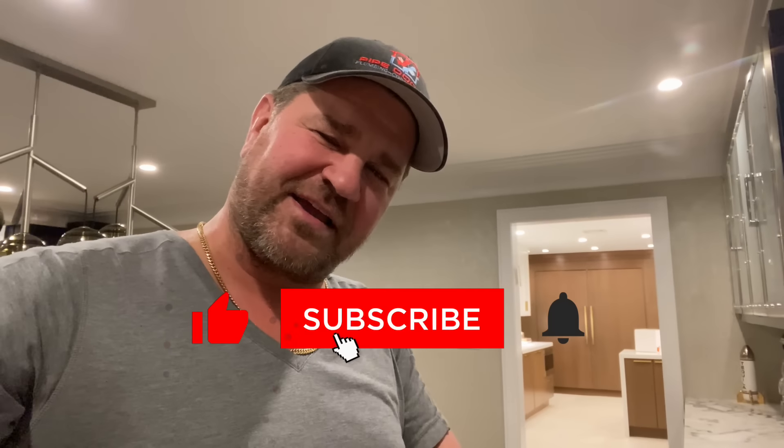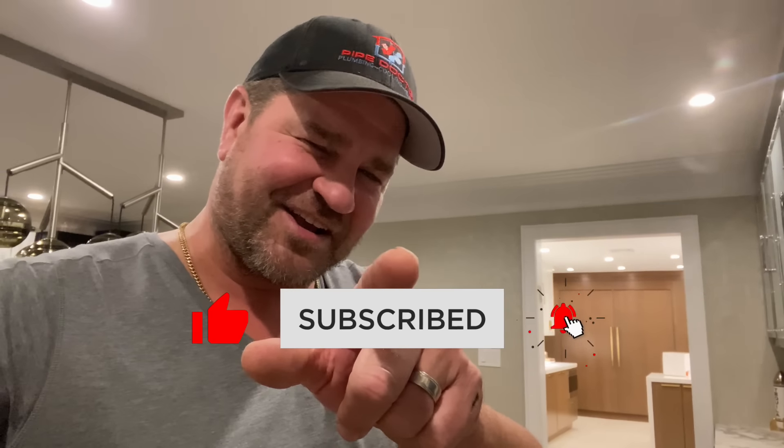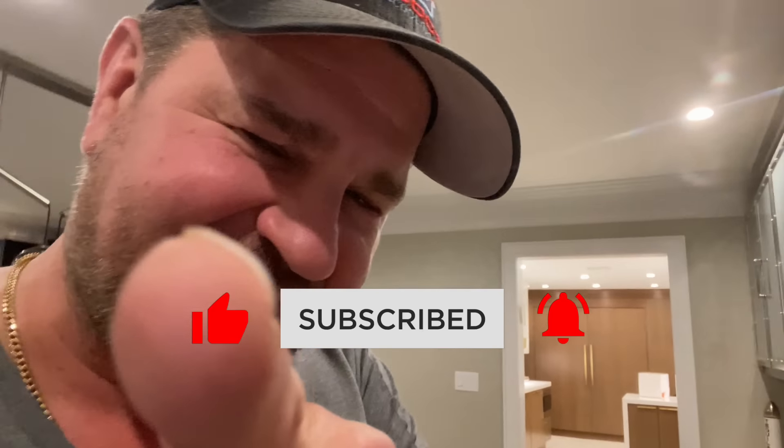Email me at mike@mikeypipes.com if you're interested. Also, if you're in the central Florida area near Orlando and you're an HVAC service tech, we need to talk — email me at mike@mikeypipes.com. I'll catch you in the next one, guys. Be well, God bless, stay safe.